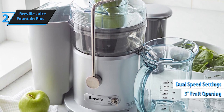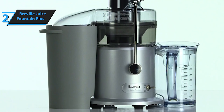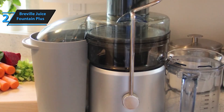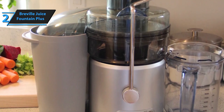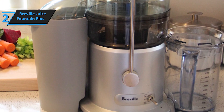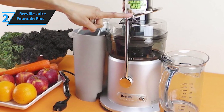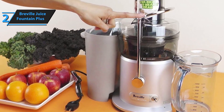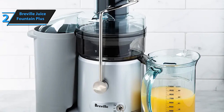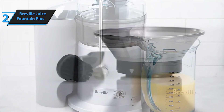With a three-inch extra-wide fruit chute, the Breville Juice Fountain Plus eliminates the need for pre-cutting, allowing you to juice whole fruits and vegetables with minimal prep time. Equipped with two-speed control, you can tailor your juicing experience to suit different produce types — use the low speed for softer fruits and leafy vegetables, while the high speed is ideal for denser fruits and harder vegetables. The built-in froth separator ensures more juice and less froth in your glass, while the 35.2 fluid-ounce juice jug provides ample capacity. The detachable pulp container and cleaning brush make cleanup a breeze.